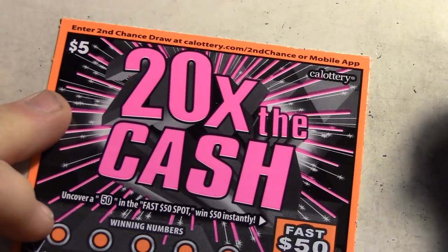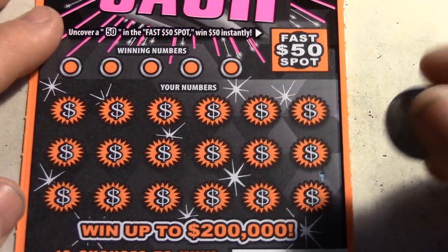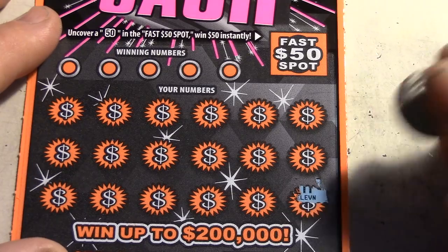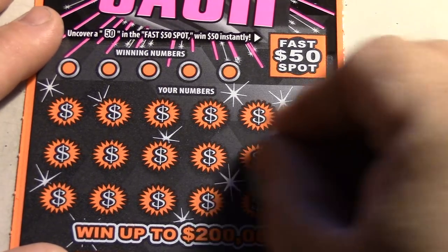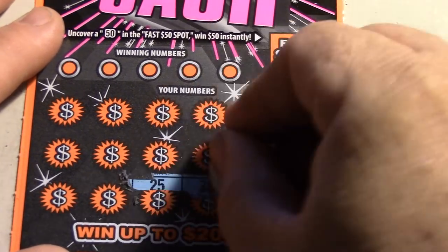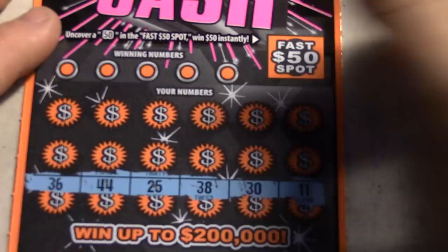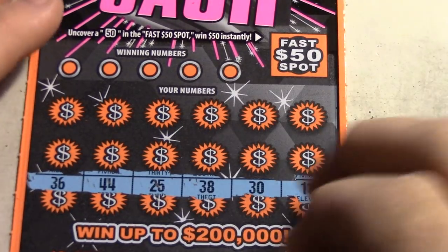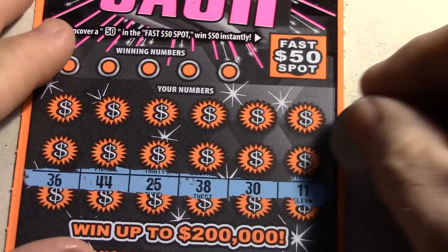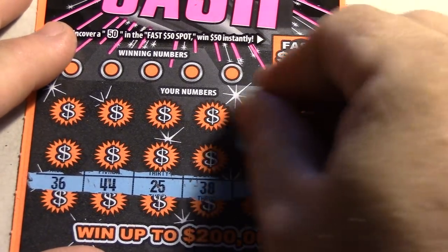Let's see what we can do on the '20 Times the Cash' ticket. We've got a 20x, 10x, 5x, and a 2x symbol. Numbers above are 30 and 38. Let's find those symbols. We've got 21, 7, 15...